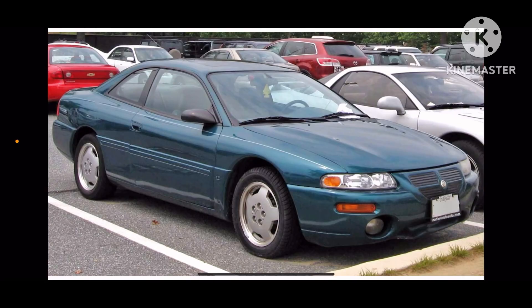Hey everyone, it is me, America Mark, and today we are going to do car history of Chrysler Sebring. It was first introduced in the 1995 model year, and it is a midsize car, also called Dodge Avenger.